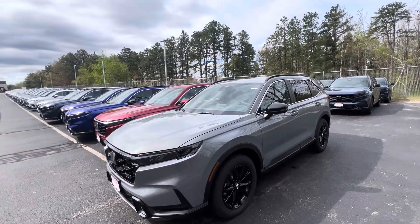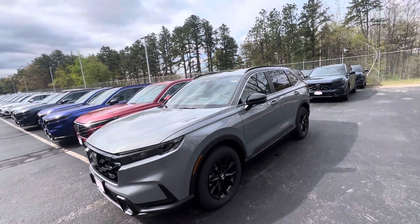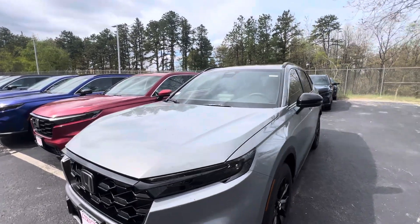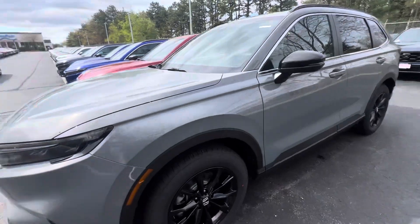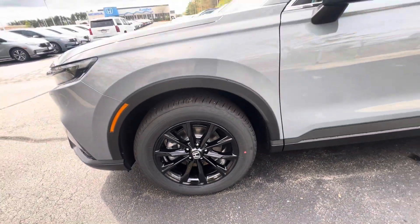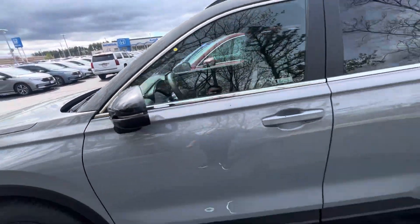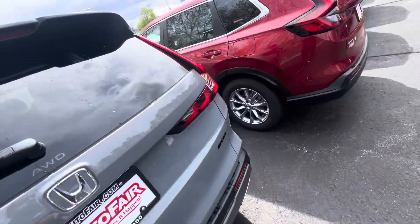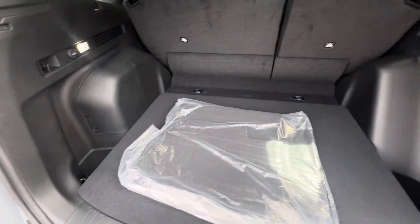Good morning, this is Ernesto over at Auto for Honda coming to you with a quick walk-around video on this beautiful 2024 CRV Sport Hybrid. It is finished in this beautiful Urban Gray Pearl. You have your full LED headlights right over here. You have your nice 18-inch all-black alloy cut wheels and some beautiful black mirror caps.